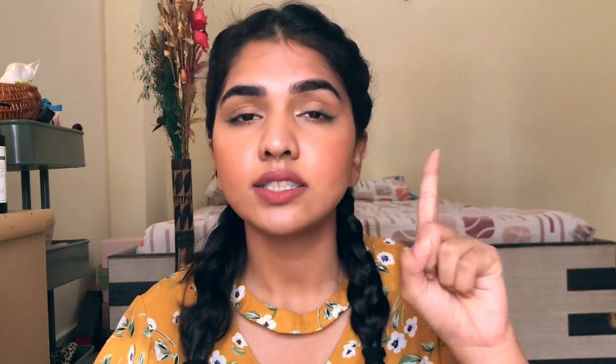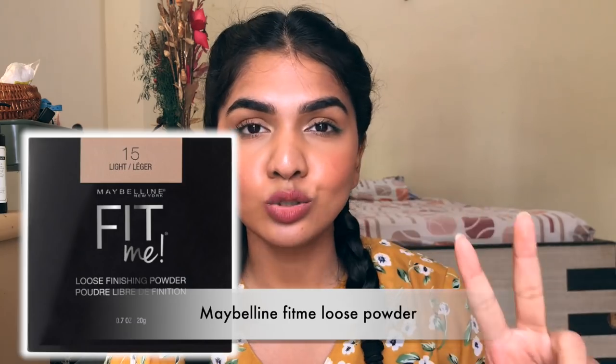The next product you always need in your makeup routine is a powder. Two powders I really like available in the Indian market are the Sugar Cosmetics compact powder — really beautiful, applies precisely — and the Maybelline Fit Me loose powder. Both are pigmented powders, so they add a layer of pigment to your skin. One more powder I love is the Laura Mercier translucent powder — if you have access to it, definitely buy it.